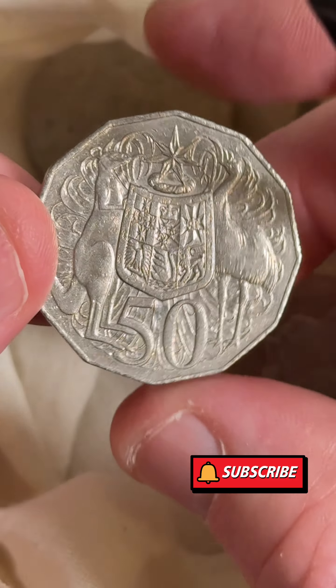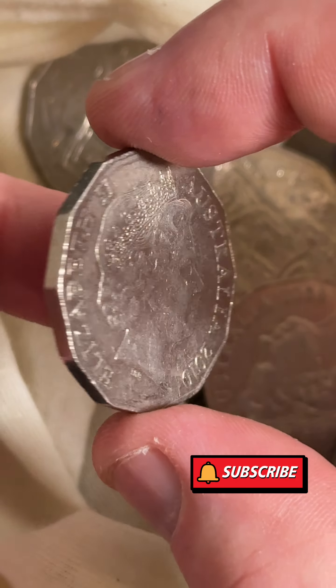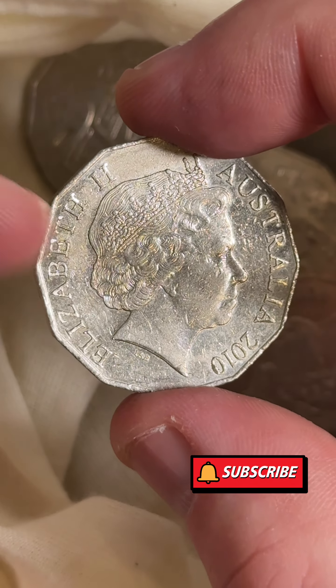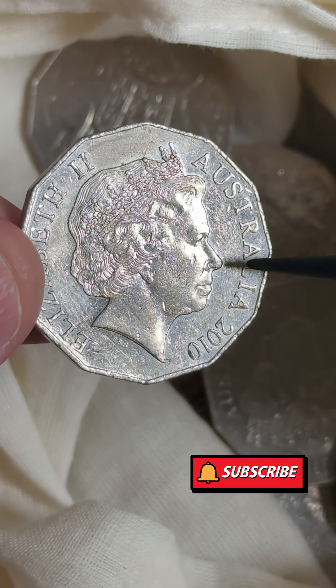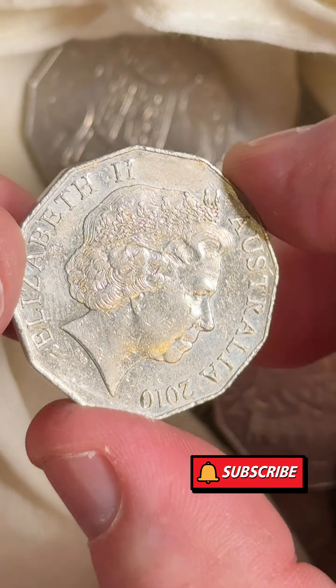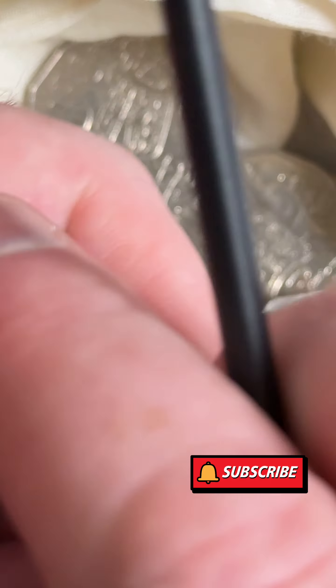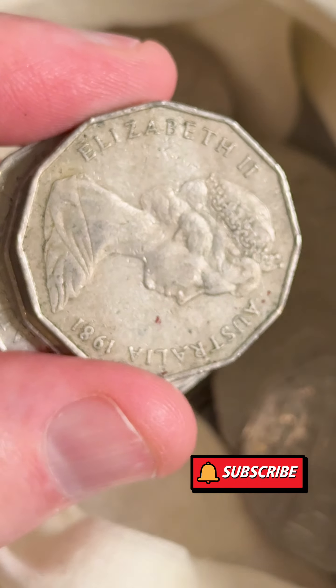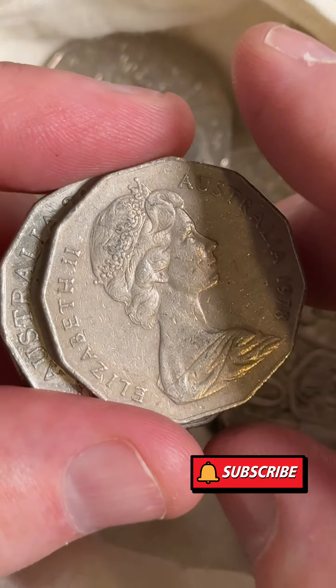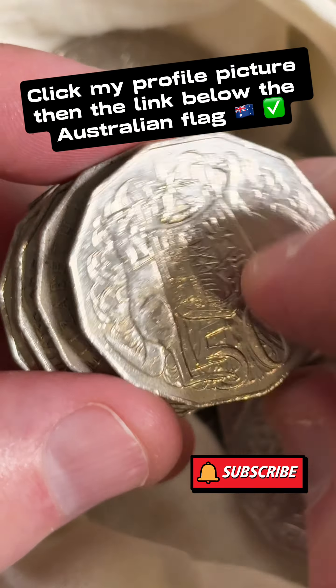2010 - these are known to have rotations. You hold it at the top and the bottom and you flip it around, and you hope that the queen's nose is not pointing to three o'clock, because that's the way it's supposed to be. But sometimes when you flip it around the queen's nose is pointing in a different direction. If you can find one of those, a recent selling price range is forty dollars to sixty-five dollars on the list. The coin value lists are available through the link in my account - click my profile picture and the link below the Australian flag.